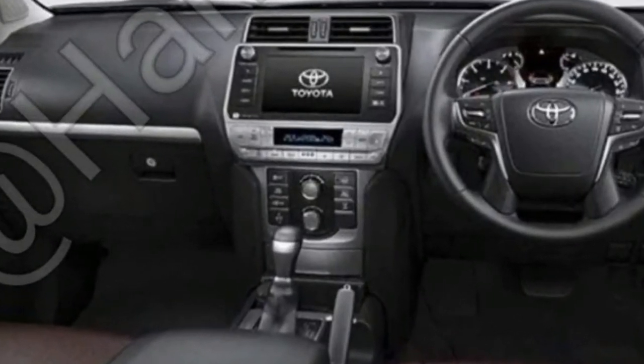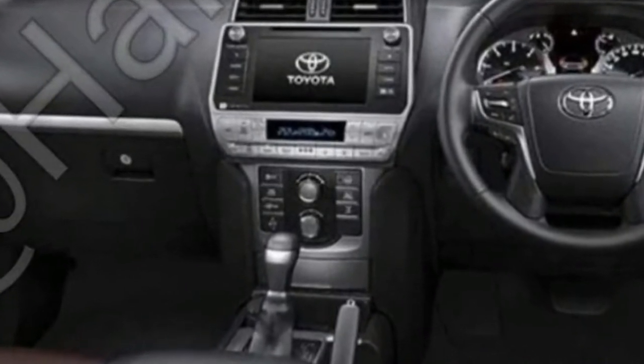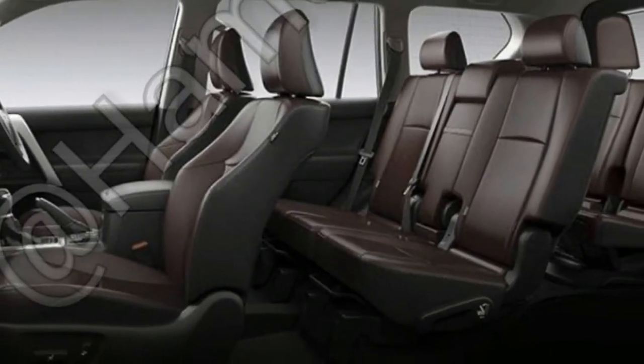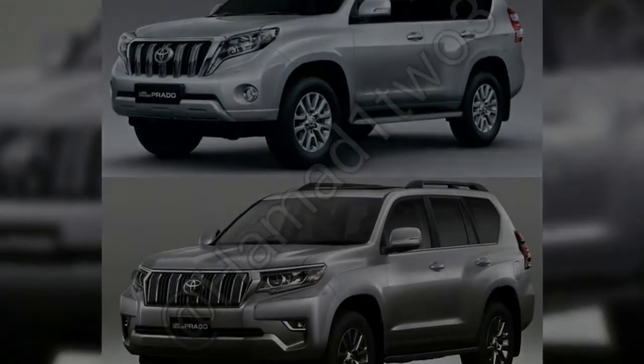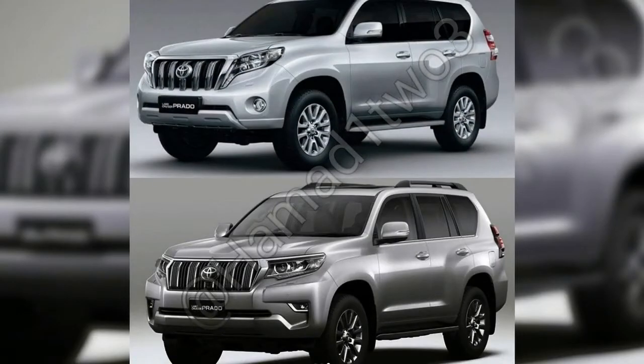If these images are accurate, the updated Prado will feature a redesigned front end, complete with a new bonnet, grille, headlights, and a more aggressive bumper treatment. At the rear, there are new graphics for the taillights and a lightly redesigned bumper.